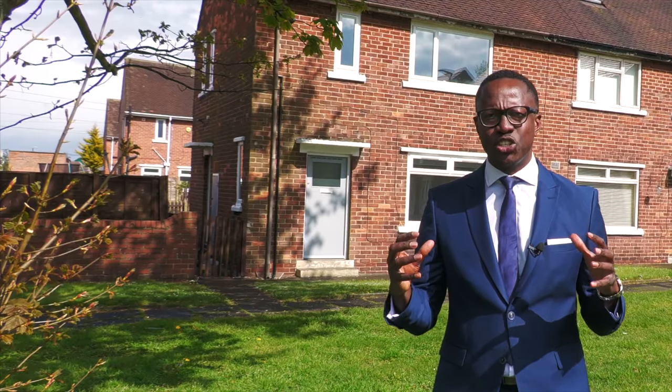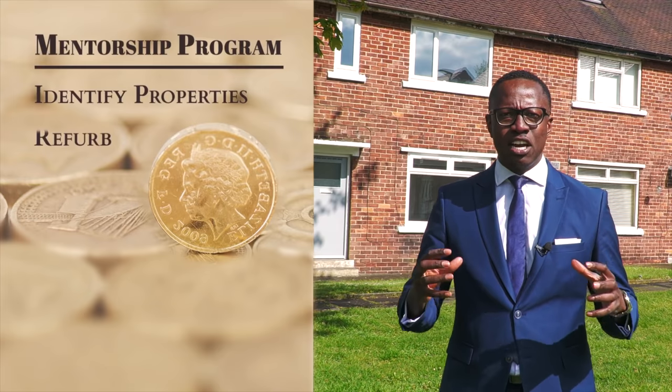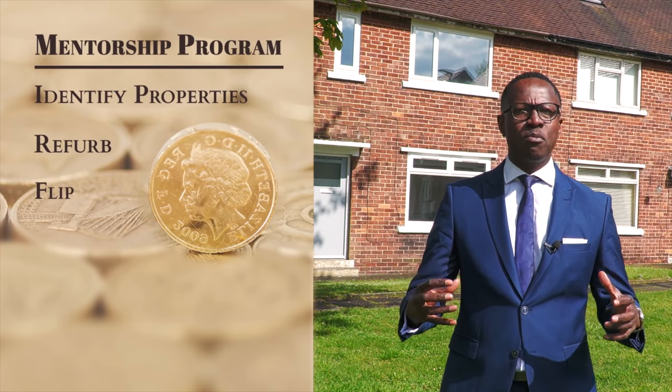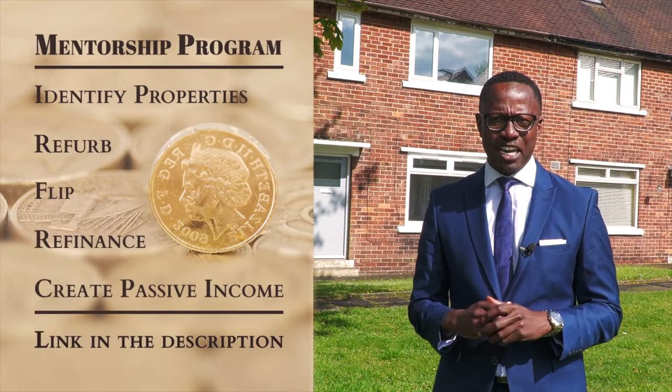I want you to click the link below where I'm going to be covering in a short programme how you can identify properties, refurb them, flip them, or refinance them and create a passive income stream. Click below and find out more.